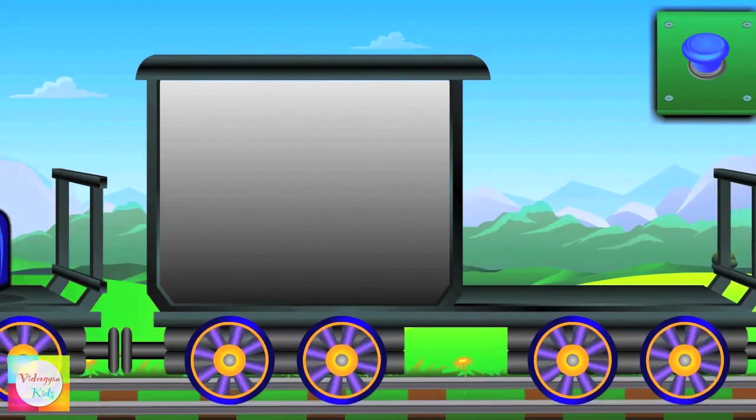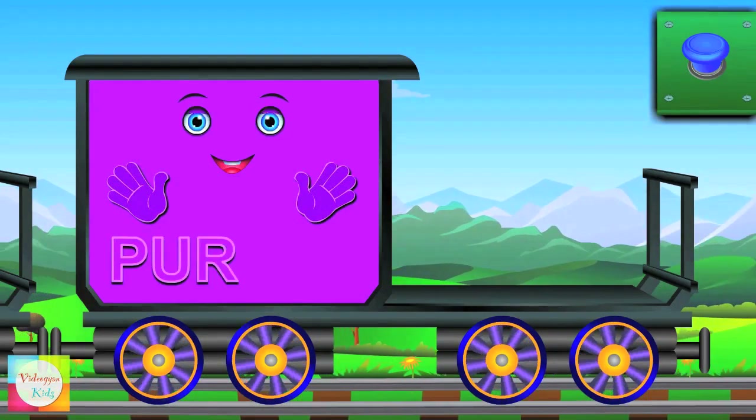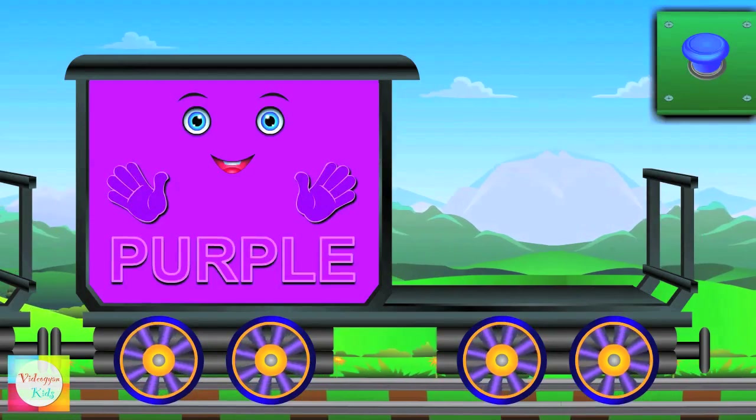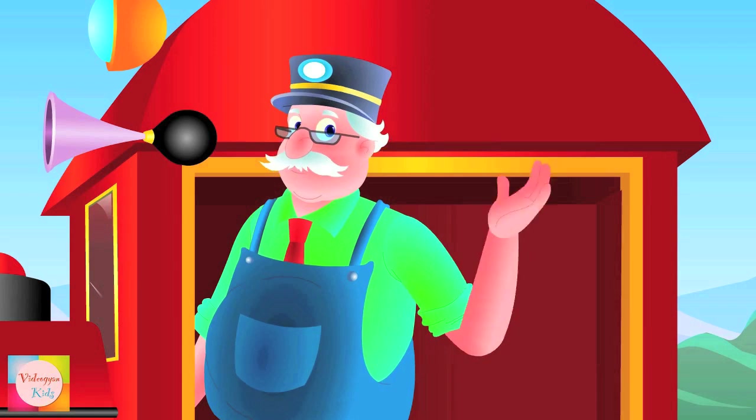And lastly, now the turn is Mr. Purple's. P-U-R-P-L-E — Purple. Are you ready to learn more?